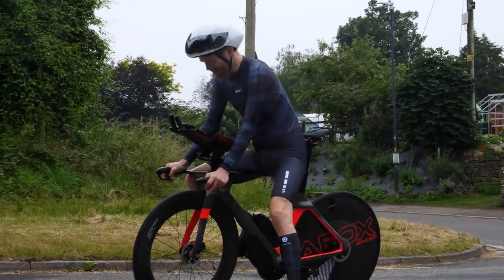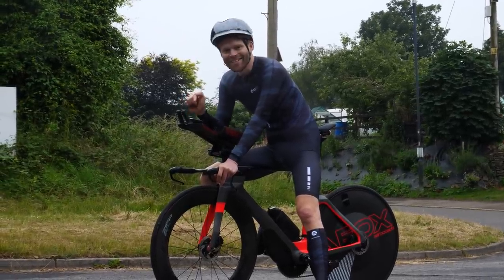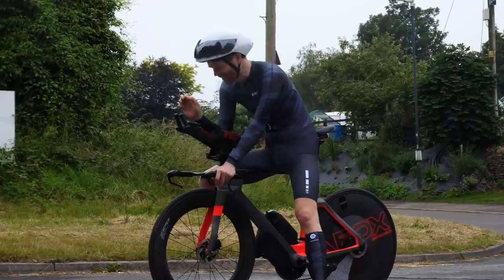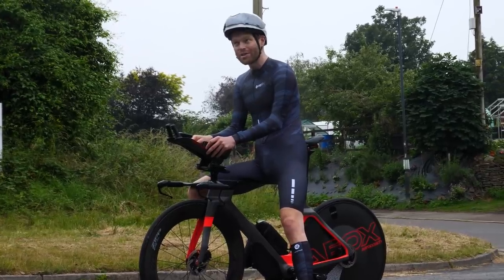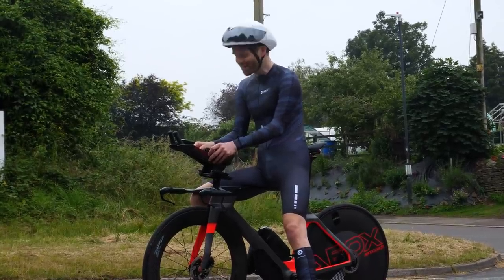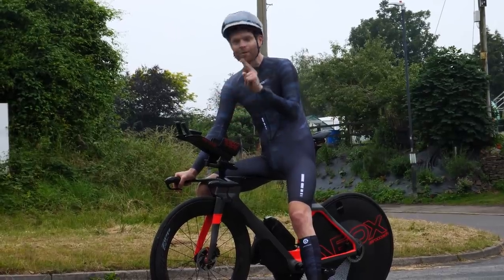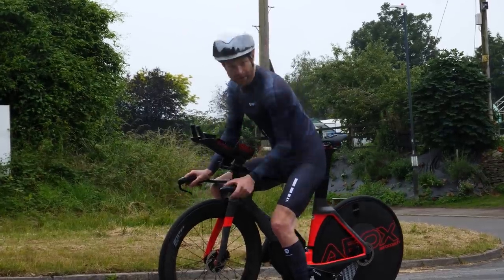I've just completed the 10 miles and I've done it! I've scraped in under 20 minutes and done it in 19 minutes 57 seconds — just scraped in. That equates to 10 miles at an average speed of 30.07 miles per hour, so over 30 miles an hour, or 48.4 kilometers an hour. I'm absolutely delighted. It's so quick — but what was the power that I managed to do? I'm going to get my coat because it's a bit chilly, and I'm going to get a pint. Priorities.